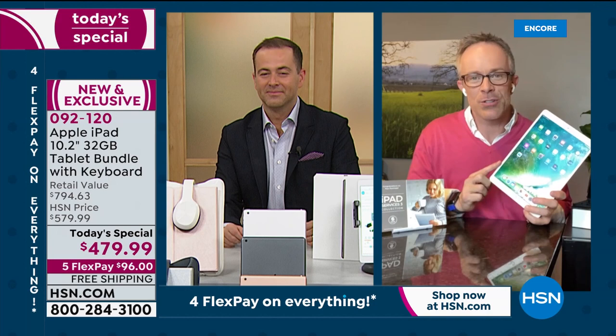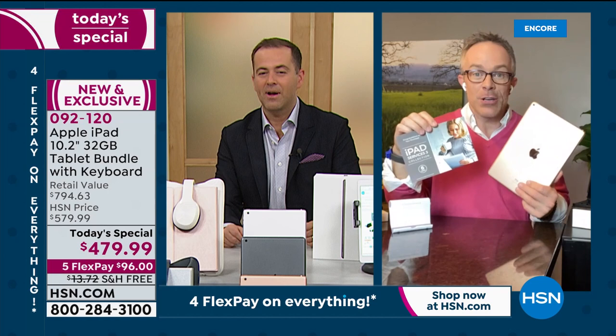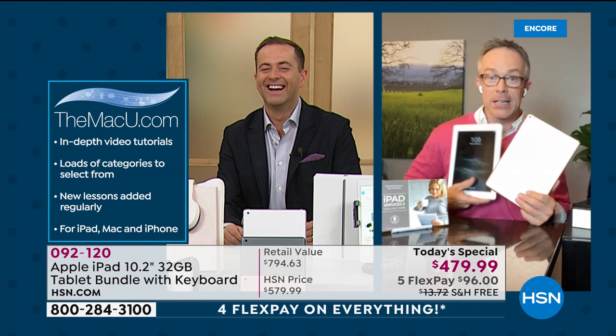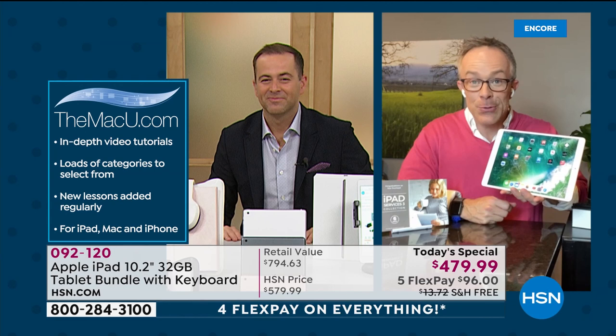The tablet quality is there — everyone knows Apple. What HSN makes special is we're including 10 different apps and services, plus three years of Mac U — online tutorials and videos to become a better user. Whether you get a new printer, router, or range extender, you have questions, go to Mac U and watch the video right here on your lap.